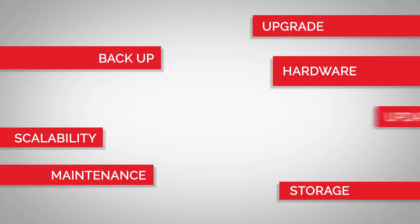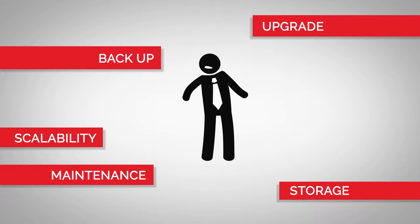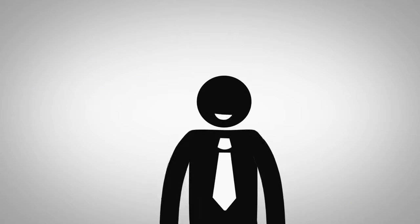Sending logs to the NXEM Cloud couldn't be easier. There are no upfront costs, no hardware or software on premise to maintain.